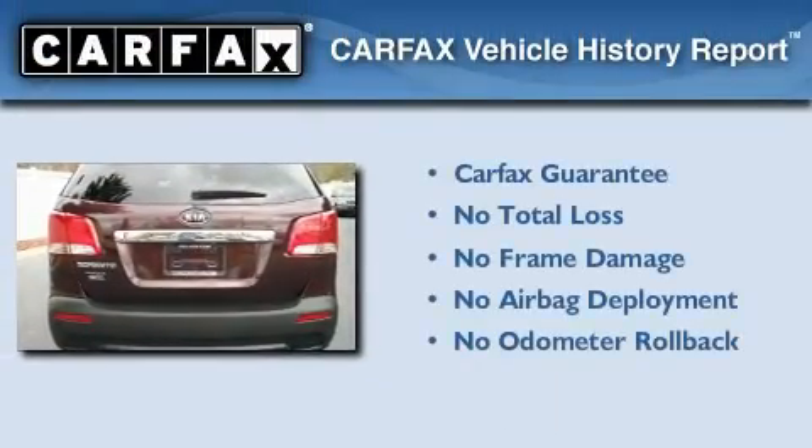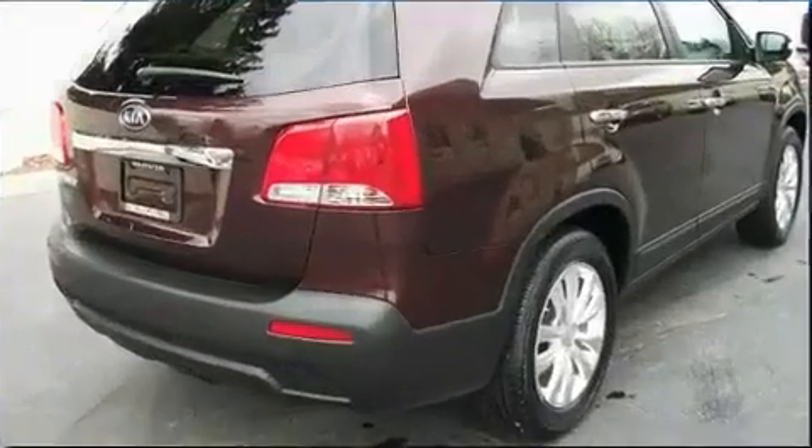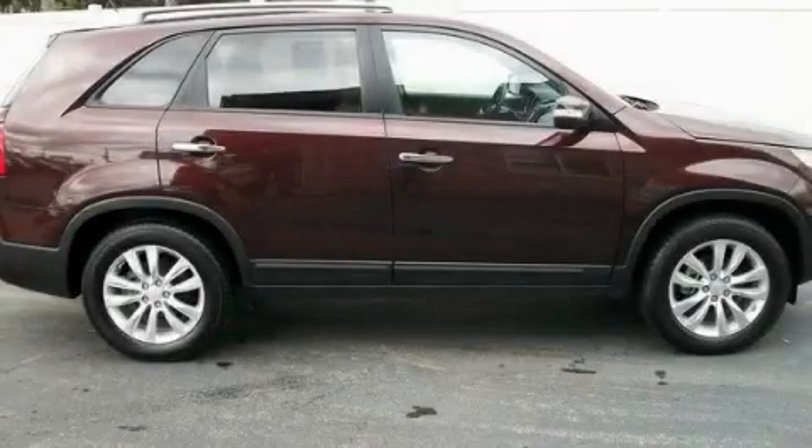Not to mention that this Kia qualifies for the Carfax buyback guarantee. Contact us today to schedule your opportunity to see this automobile in person.